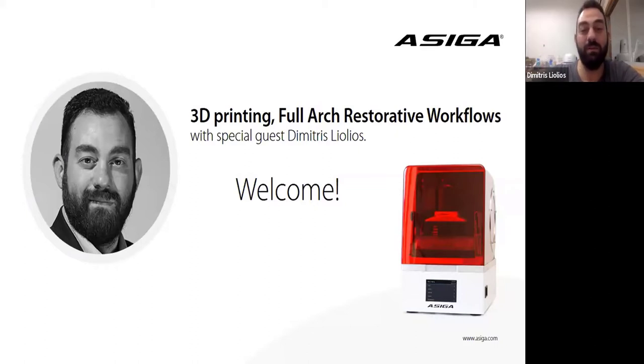As Graham told you, I'm Dimitri Leolios. I'm from Greece. I'm living in a small island — in the biggest island of Greece, Crete — in a city called Hania. I will show you some pictures of my beautiful city through the webinar.